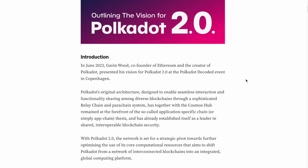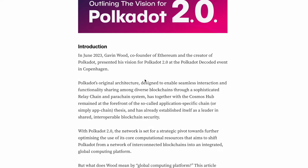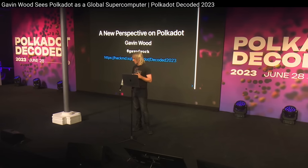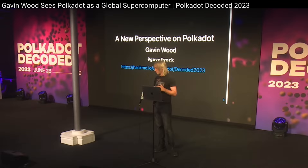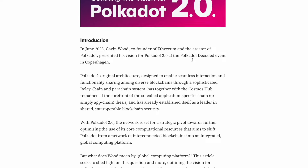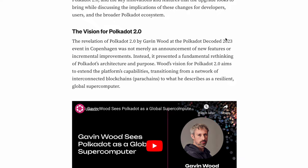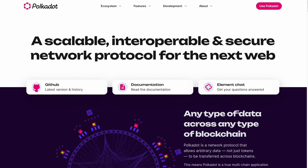Do you really understand the technology behind Polkadot? As you may have heard, in June 2023 the co-founder of Ethereum and the creator of Polkadot presented his vision for Polkadot 2.0. But before we research that, let me quickly explain the technology behind Polkadot in general.